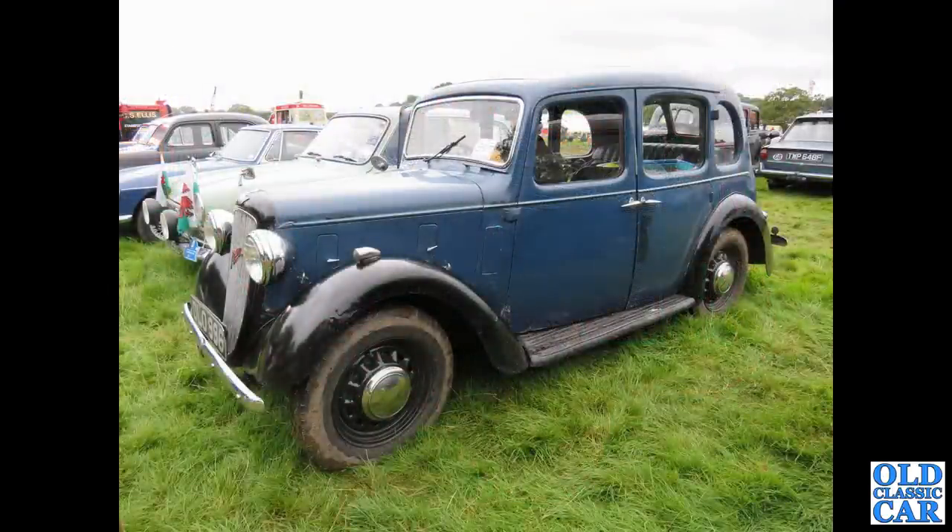DL0996 — that's another example of a 10 Cambridge, as I recall. Again, looks very original — very original blue paintwork on that particular car.